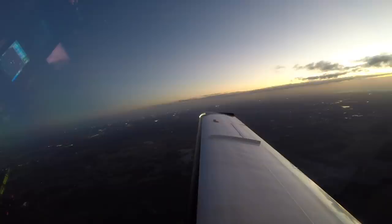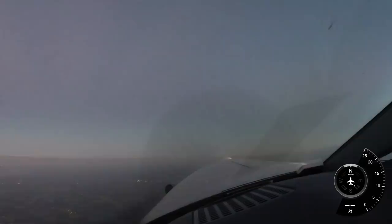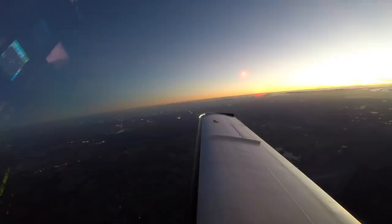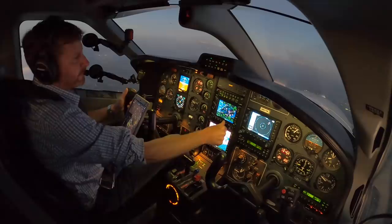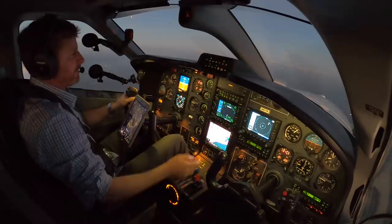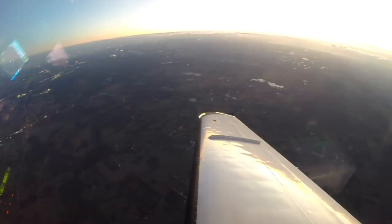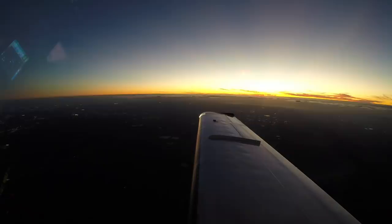We're transitioning through the Class Bravo airspace here of Tampa International. 1000 to go, 6000 climbing to 7000. I'm having so much fun hand flying it, I don't know if I really want to put the autopilot on. 200 feet to go, 6800 climbing to 7000. We'll level off here — that is our cruise altitude on this flight. TBM 851 Tango Bravo, direct CROWD, on course. Direct CROWD on course, 851 Tango Bravo. We'll turn our heading bug over that direction — that's going to be a 162 heading. What a beautiful view off the right wing as the sun is starting to set.